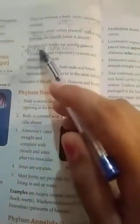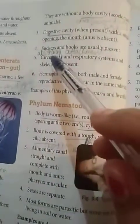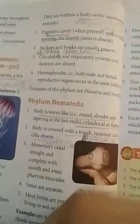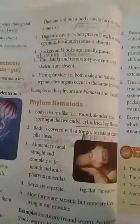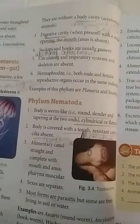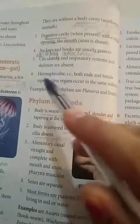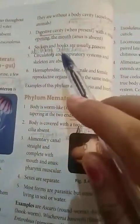Suckers and hooks are usually present. Suckers perform the function of absorption, and hooks aid in attachment. The hooks help the worm stick to the host's body, and then the suckers absorb food from the host.